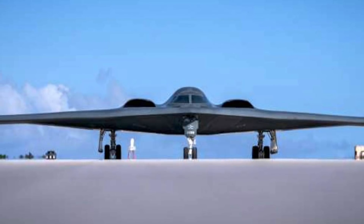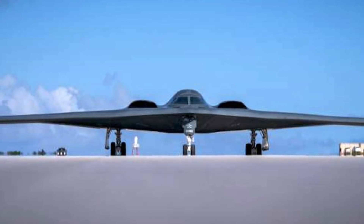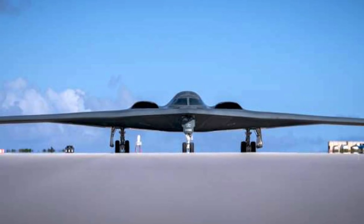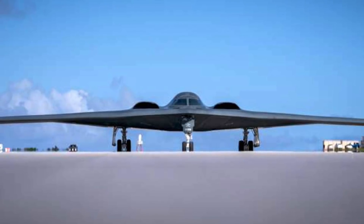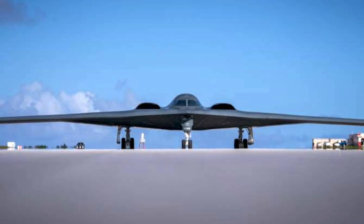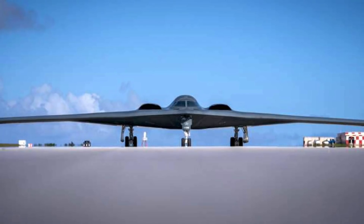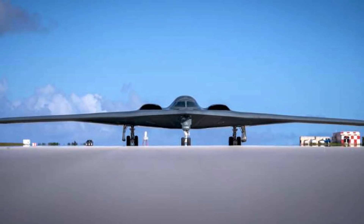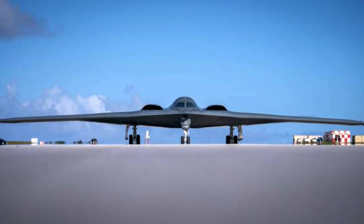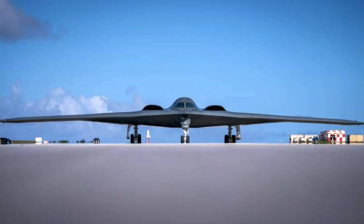It can have different weapons configurations, noted as follows: 1) 80 x 500-pound class bombs like the Mk 82 or GBU-38; 2) 36 x 750-pound CBU class bombs; 3) 16 x 2,000-pound class bombs like the Mk 84 or GBU-31; 4) AGM-154 Joint Standoff Weapon and AGM-158 Joint Air-to-Surface Standoff Missile; 5) 2 x GBU-57A/B Massive Ordnance Penetrators. Its payload enables it to carry not only a huge amount of conventional bombs but also nuclear weapons.